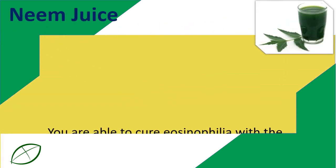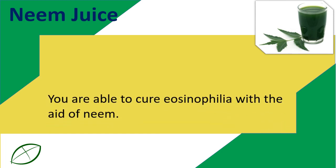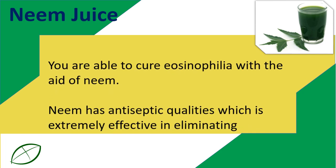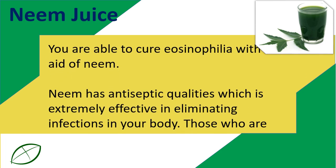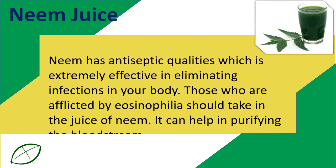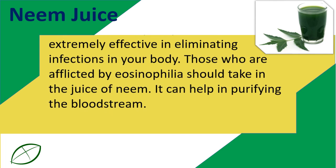Neem Juice. You are able to cure eosinophilia with the aid of neem. Neem has antiseptic qualities which makes it extremely effective in eliminating infections in your body. Those who are afflicted by eosinophilia should take in the juice of neem. It can help in purifying the bloodstream.